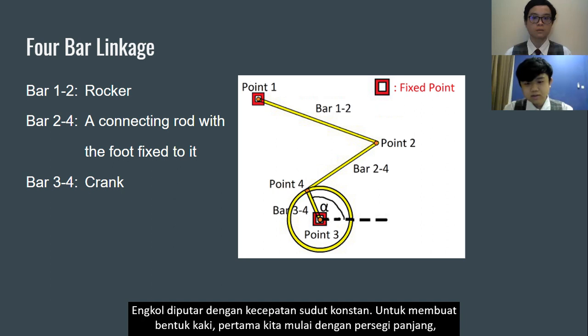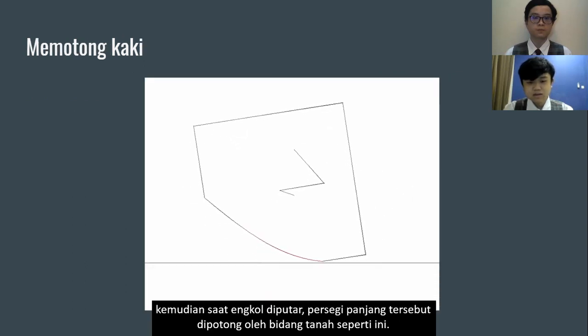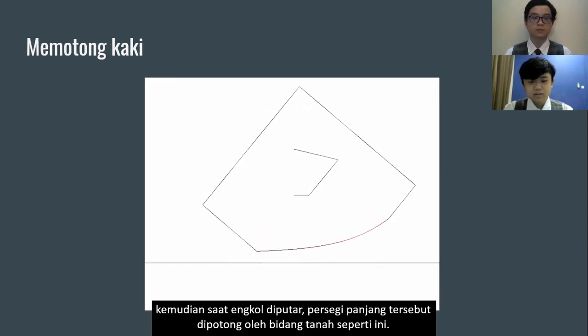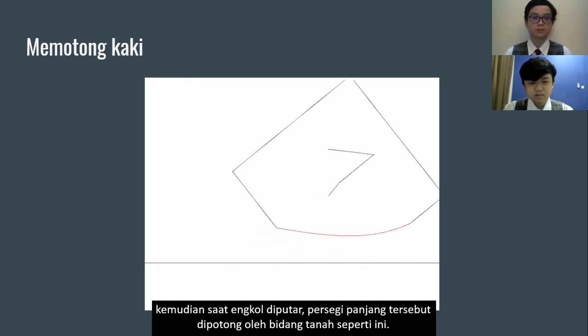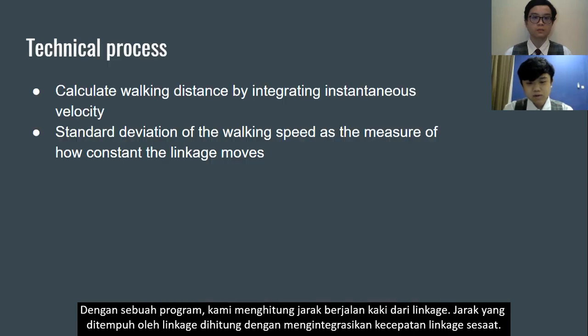The crank is rotated with a constant angular speed. To define the foot shape, we start with a rectangle. As the crank rotates, the rectangle is cut by the ground plane to form the foot profile. With the program, we calculate the walking distance of the linkage by integrating the instantaneous velocity of the linkage.